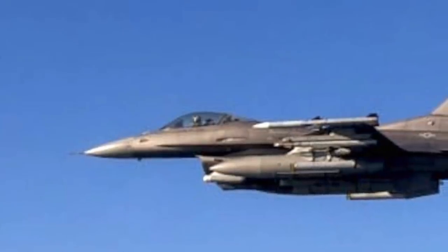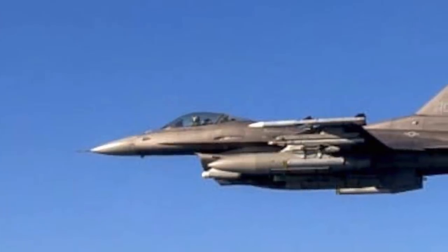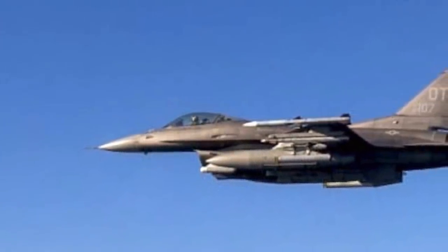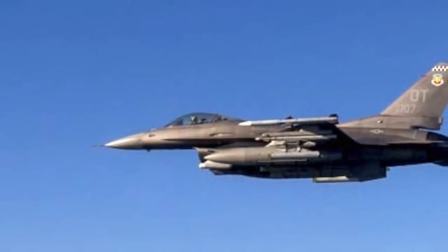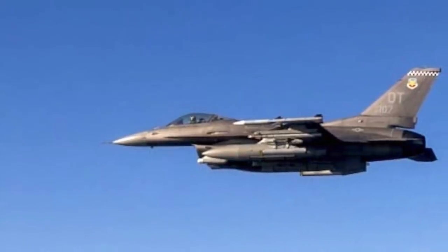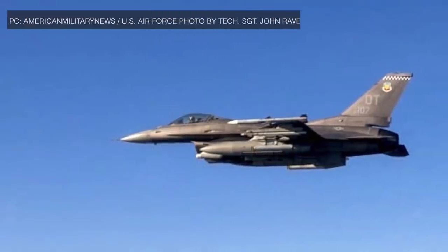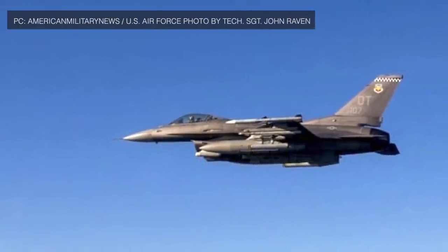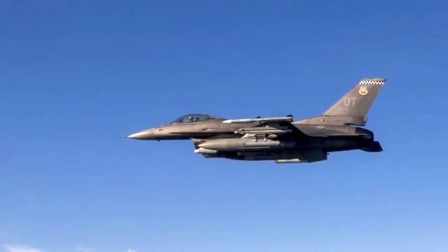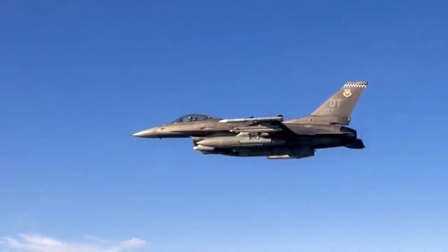A U.S. Air Force F-16C Viper recently shot down a target drone using a laser-guided 70mm rocket in a test. Importantly, these rockets are generally used for air-to-ground engagement, but in this case were used in an air-to-air role. The U.S. Air Force conducted the experiment to determine the feasibility of using the weapon for shooting down incoming cruise missiles, and the usage could also be leveraged for destroying small unmanned aircraft, including suicide drones.